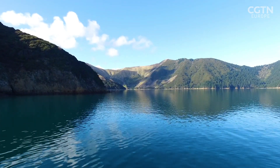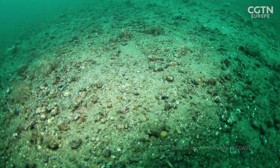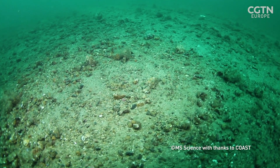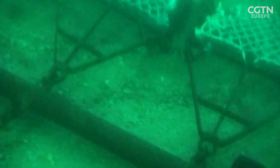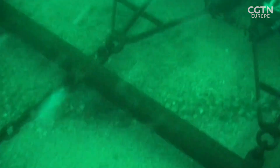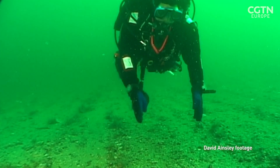New Zealand is famed for its beautiful coastline and abundant sea life. But under the waves, the scars on the seabed tell a different story. Dredging, one of the least environmentally friendly fishing methods, has torn wild shellfish from their beds and ripped up everything else in its path, leaving a barren wasteland that may never recover.